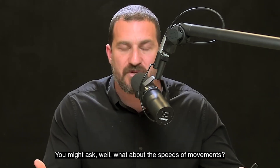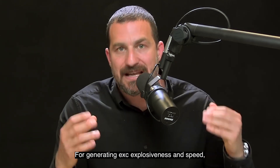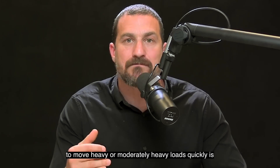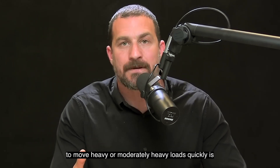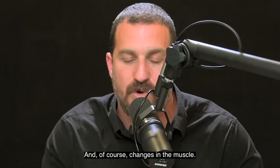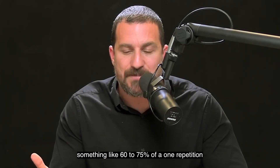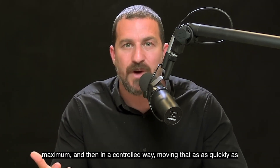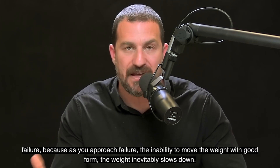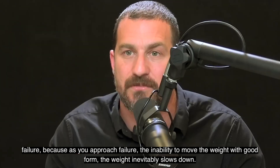What about speeds of movement? For generating explosiveness and speed, it's very clear that learning to generate forces quickly and to move heavy or moderately heavy loads quickly is going to be beneficial because of the way that you train the motor neurons. This would involve something like 60 to 75% of a one repetition maximum, moving that as quickly as one can throughout the entire set — and certainly not going to failure, because as you approach failure the weight inevitably slows down.